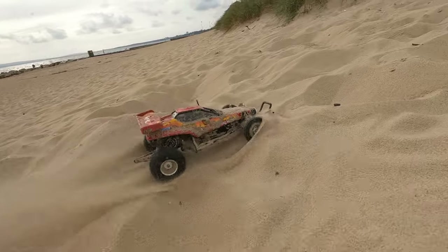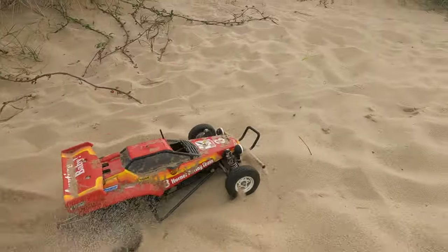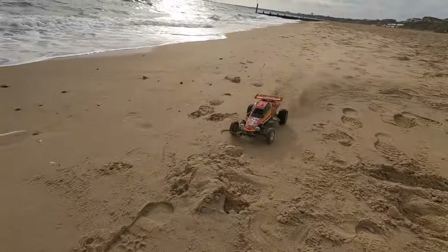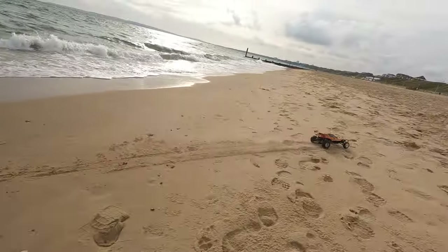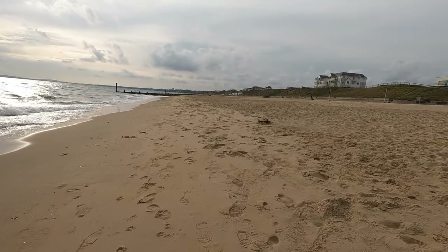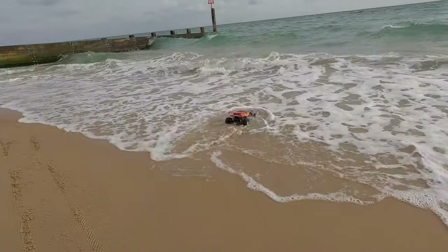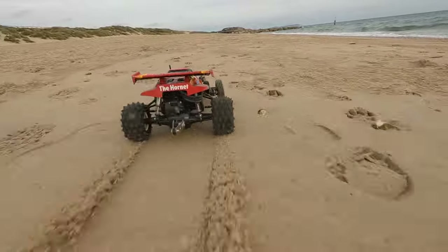It did need a helpful kick up the back end quite often on the soft sand. On the firm wet sand next to the sea it was actually pretty good — the best driving I had that day. The problem was the tide was coming in, so there was only a thin strip of wet sand and I was obviously going to drive it into the sea at one point. So one pair of wet shoes later, we're back in action.